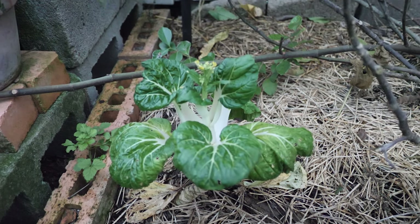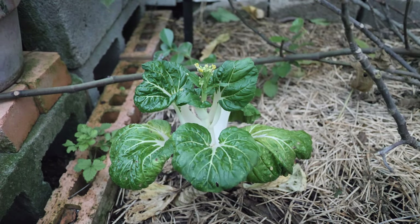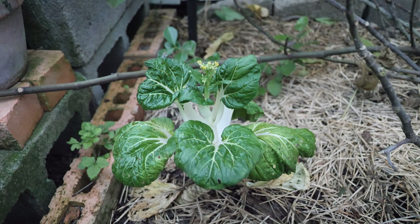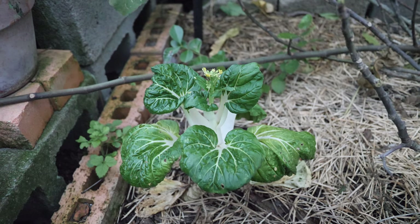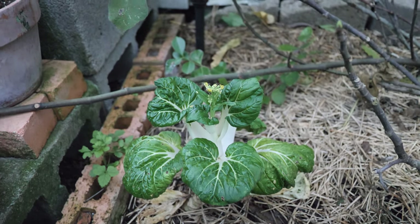We have bok choy here that's actually bolting, and I'm gonna let it bolt and let it seed — hopefully it does well too. It seems to do well in a cooler climate, especially in the fall.